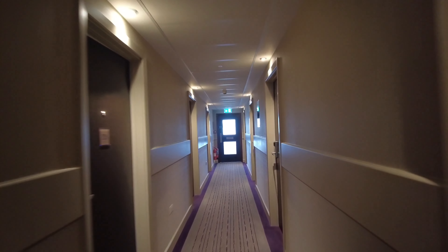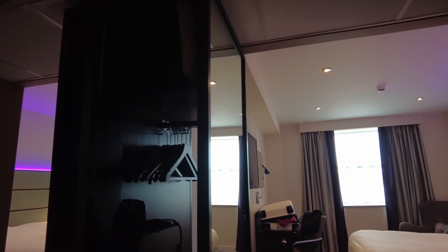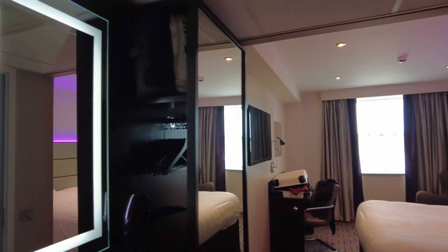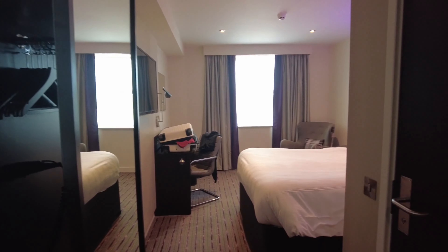I'm in room 226, just put my bags in. As you walk in you've got to put your key in the slot. So we've got a bit of a mirror here with one of the new lights and a dressing area. We've got some pillows in a bag, these are new hair dryers I haven't seen before — a purple Premier Inn hair dryer, some unstealable hangers, and a big full-length mirror.